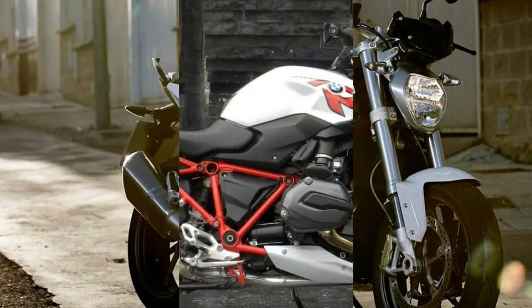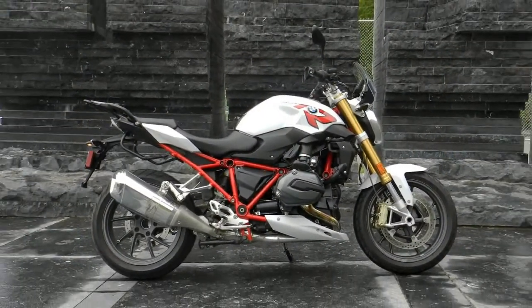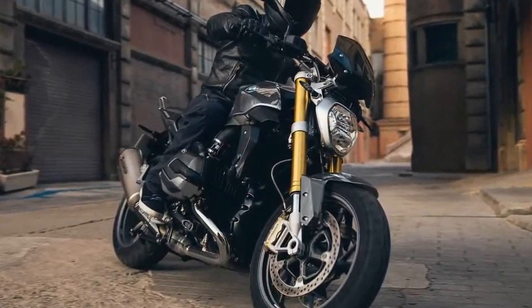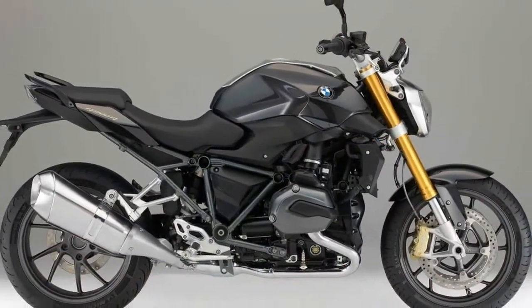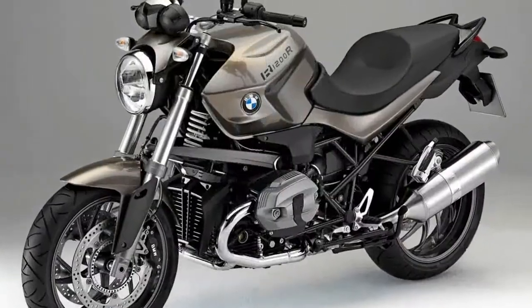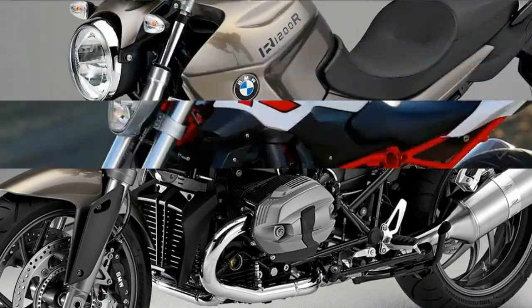BMW Motorrad's concept of the R1200R is a roadster, arcing back to the company's R32 roots while reaching forward into all that today's rider assists offer. It's a slim, chopped, bare-bones bike with only the material essentials — plus a few other things, like the highly appreciated heated grips.